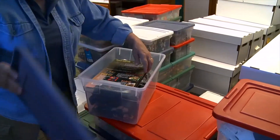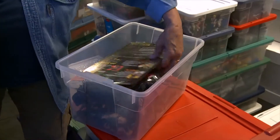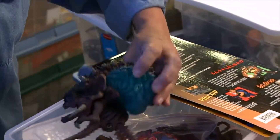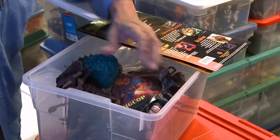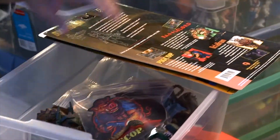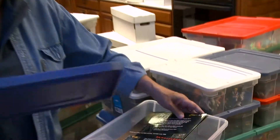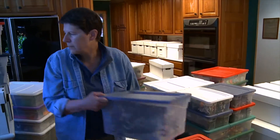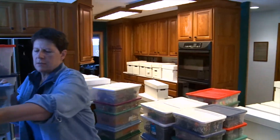This looks like Duke Nukem items. This is a really neat figure - Duke Nukem himself. These are some of the ones that, after McFarlane took off in the nineties, there were a whole bunch of independent toy makers who came out with some really nice stuff.